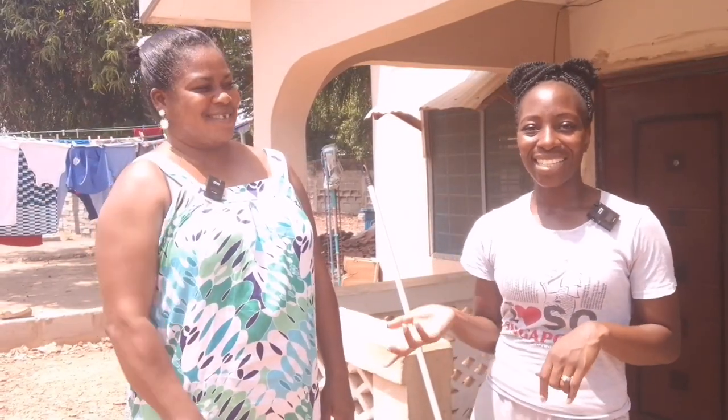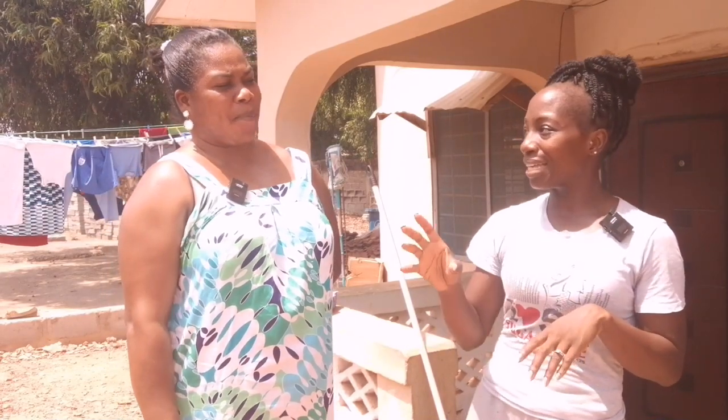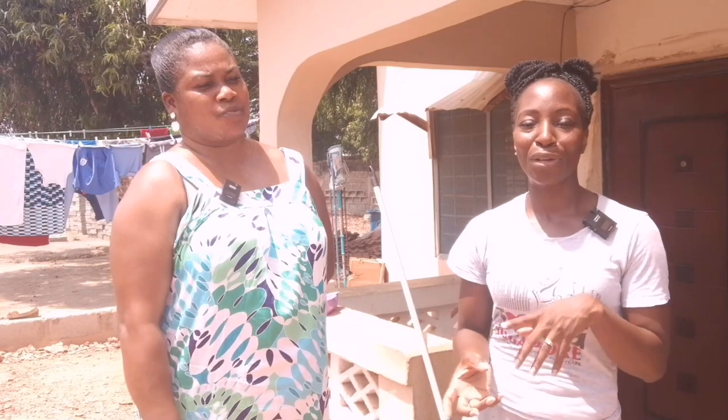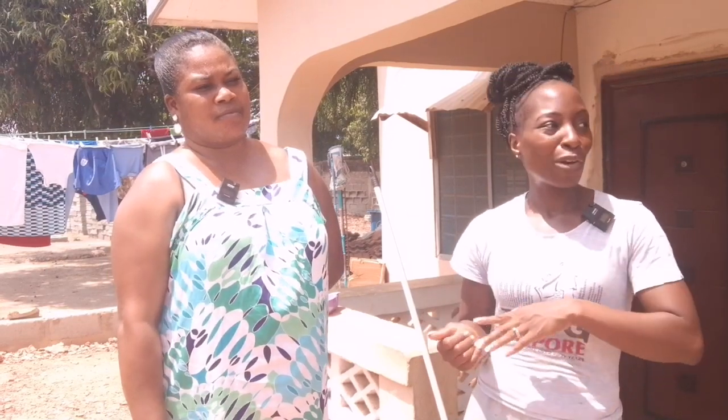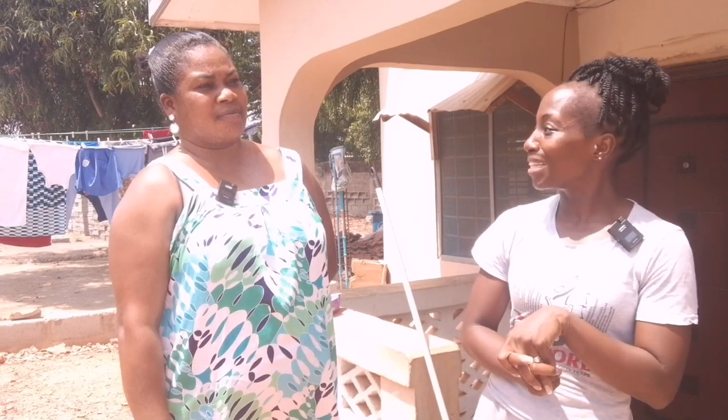Hi everyone, welcome back. So today Aunty Gifty is going to show me the different plants that are in our compound. We've been talking before and she said that so many things here have health benefits. Our land is starting to be a bit fruitful, so I thought it would be a good time to ask her what each thing is called and what health benefits it has. Some of you may know these as well, so you can also add other health benefits in the comments below. So let's have a look.